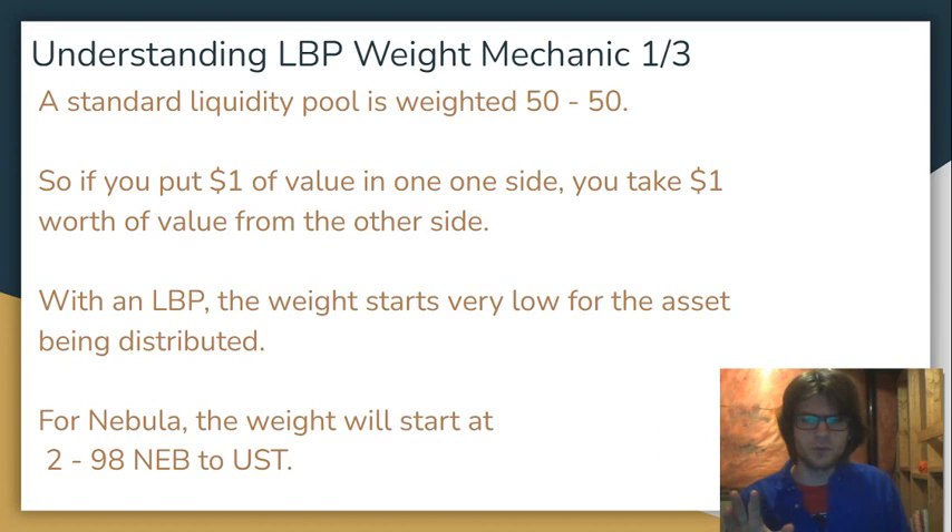I want to talk about this weight mechanic, because in my opinion, if you're going to get involved in something in crypto like an LBP, you should know how it works. So I'm going to explain to you how the LBP actually works. What is the mechanic that is actually reliably going to decrease the price of NEB in a gradual manner over the course of five days? That mechanic has to do with the weight.